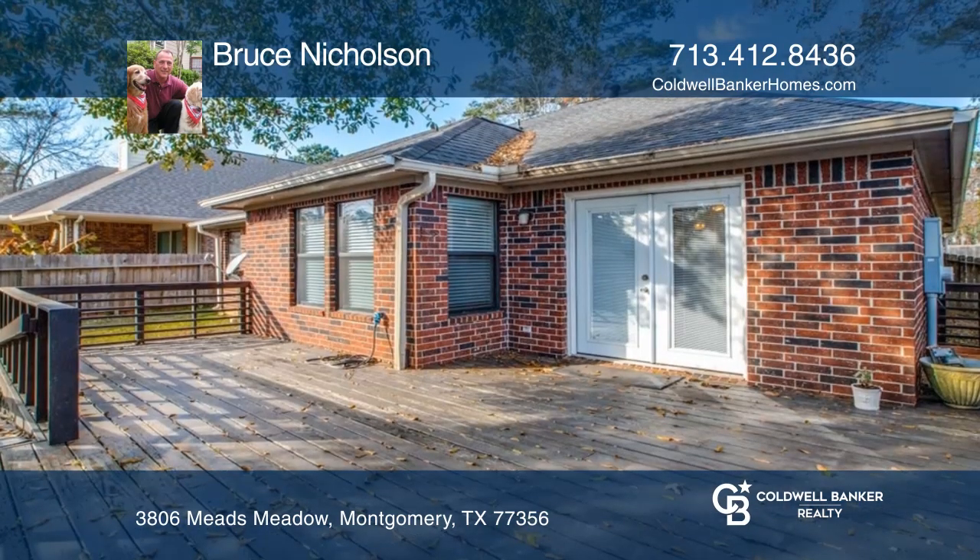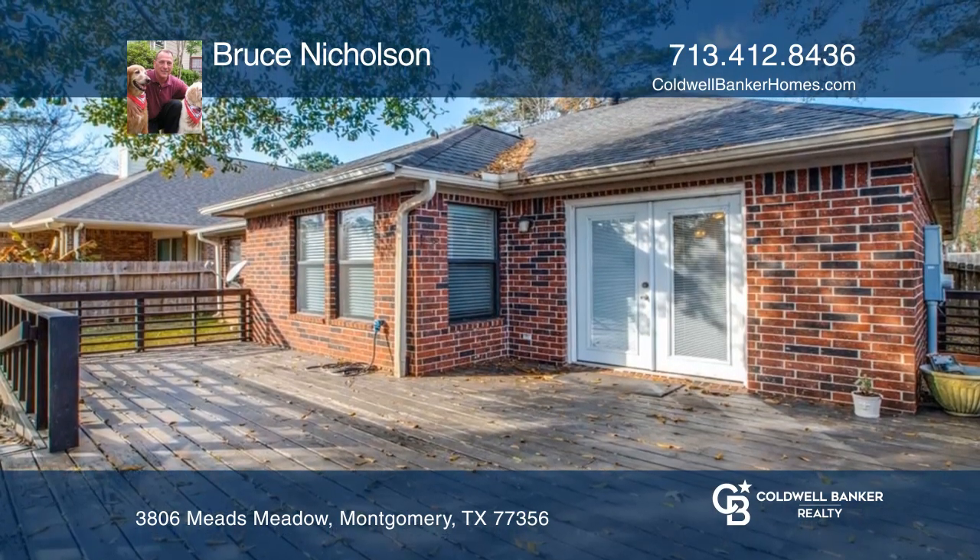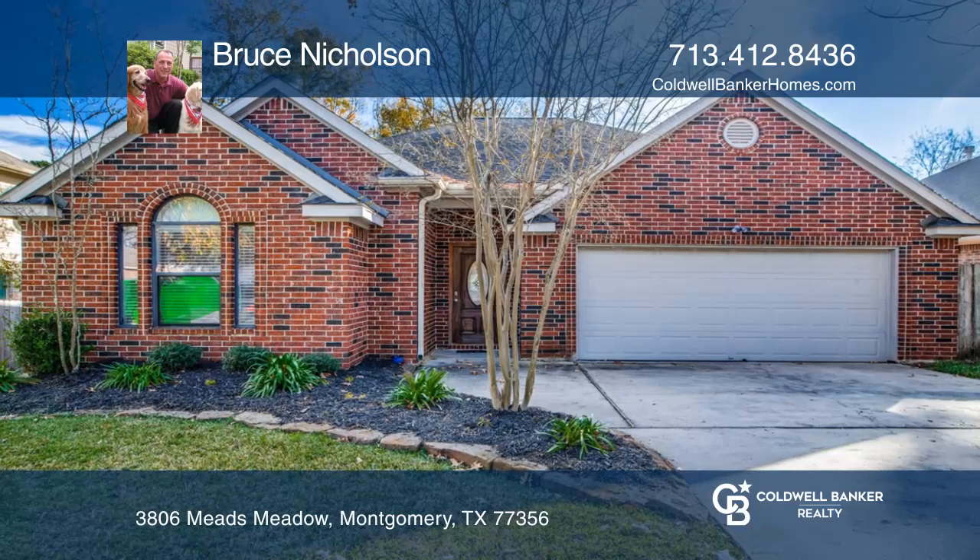The secluded backyard deck is a great space for outdoor entertaining. Bruce Nicholson is ready to show you your new home.